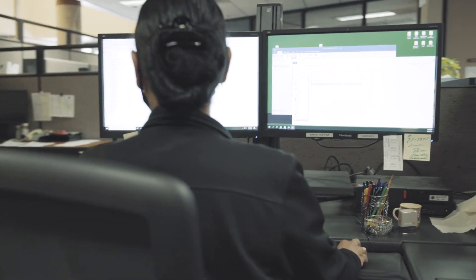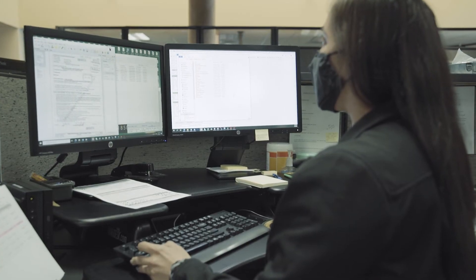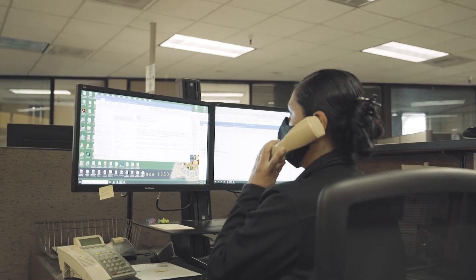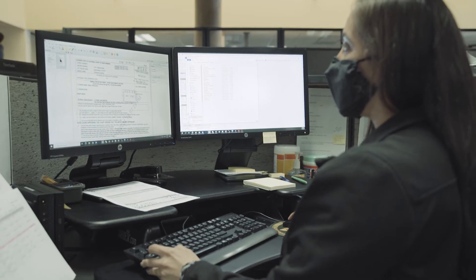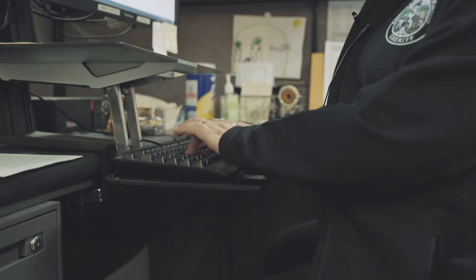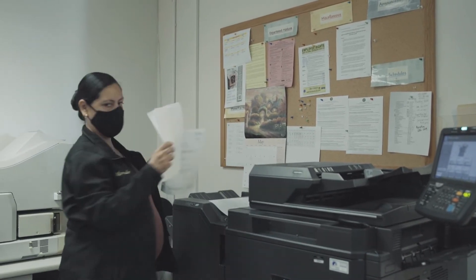So what we did, we decided to put the restraining orders into LaserFish as a database. We have the order and the entries scanned into LaserFish. Now it's easier for the deputy, dispatch, or us records clerks. We're able to print either one that's needed — do a print PDF and then just email it directly to whoever's requesting it, or the deputies can print their own.